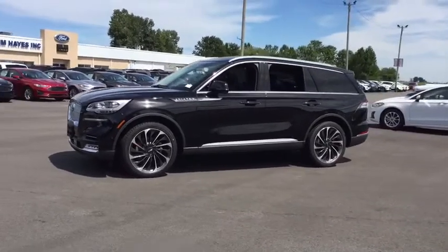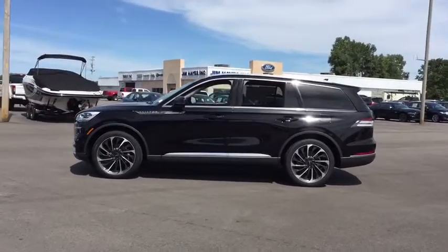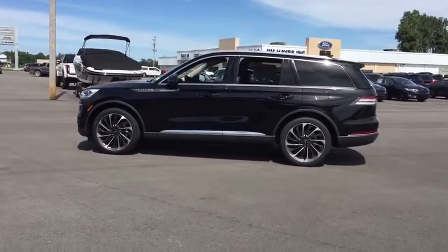Properly equipped, Aviator can tow up to 7,300 pounds, significantly more than most imported SUVs in its size class.